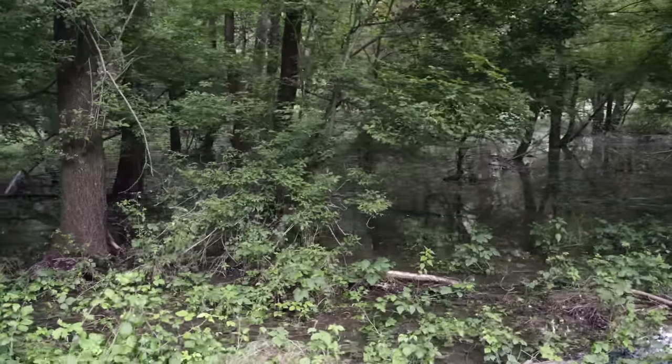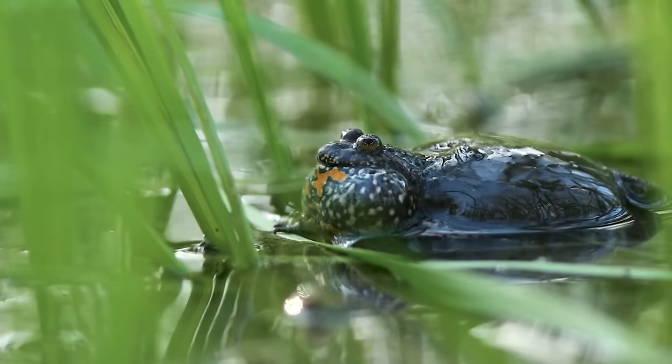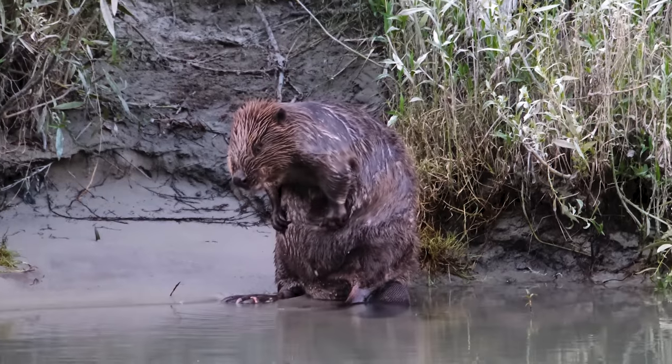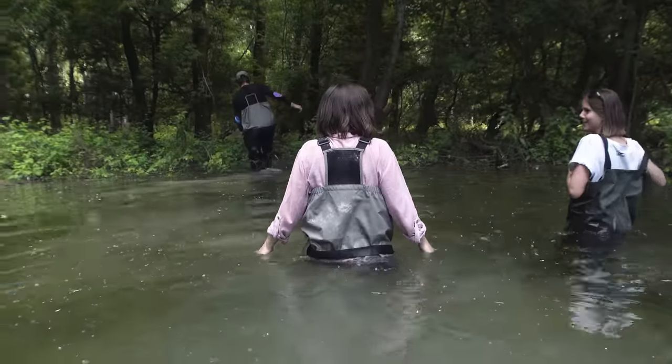Last spring we flooded this forest and it created a crucial wetland habitat used by fish, amphibians, snails, birds, mammals and millions of insects. But unfortunately, this explosion of life didn't last.